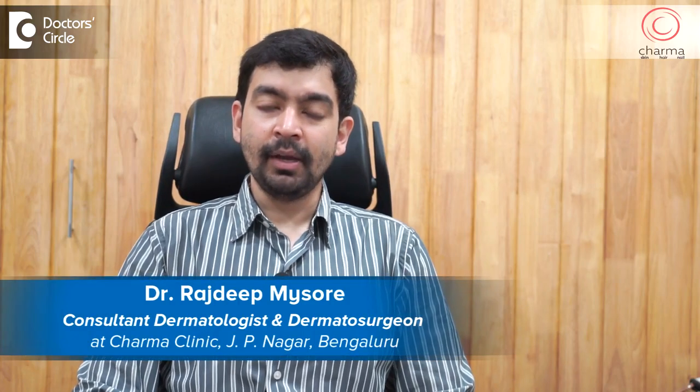Hi, I'm Dr. Rajdeep. I'm a dermatologist and dermatosurgeon practicing at Charma Clinic attached to Chirag Hospital in J.P. Nagar second phase, Bangalore.